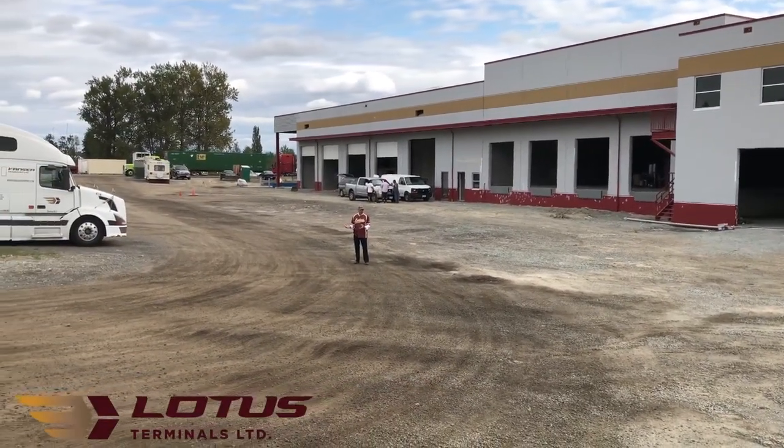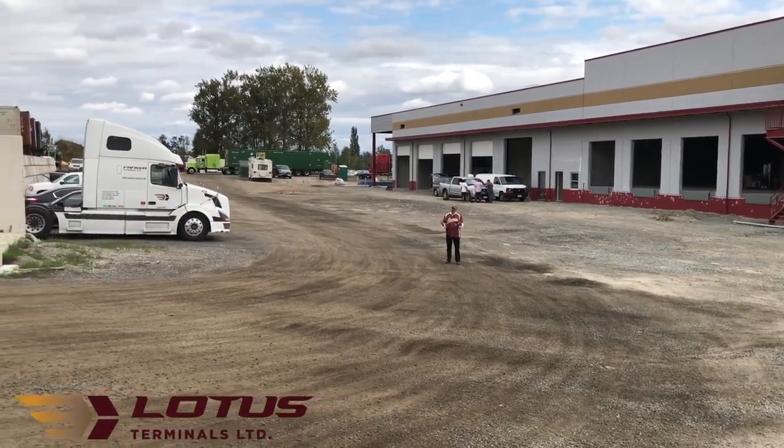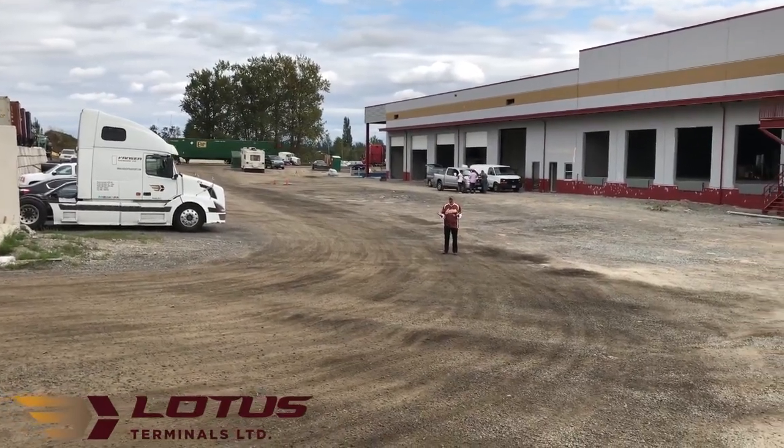We're centrally located in Surrey, close to all arteries, and very important to us — we're very close to the US-Canada border. This is an important feature for our customers and we're glad to be able to offer it.